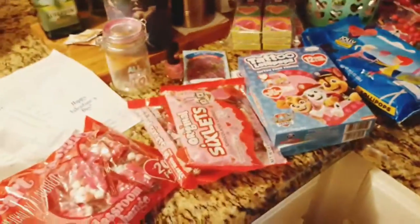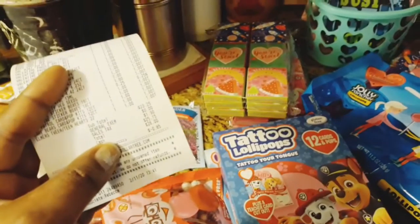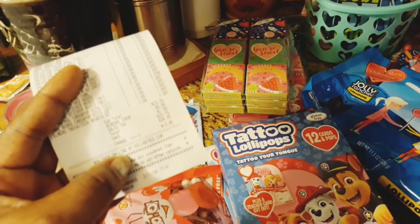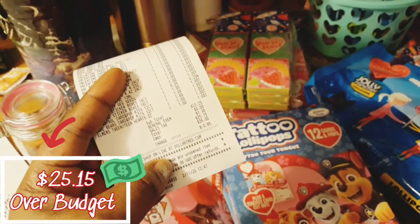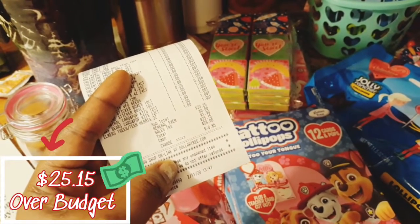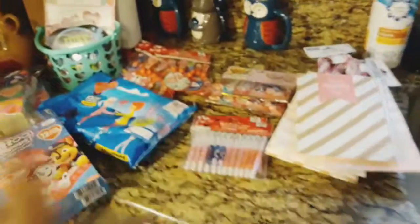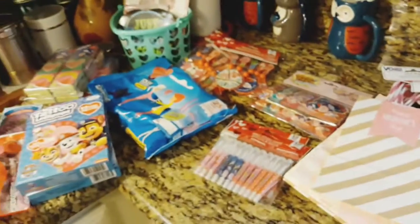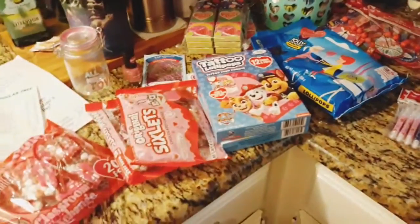So that is it, you guys! I spent $25.15 at Dollar Tree today — I was over my budget, but this was for his school class so that's okay. I had saved up extra for that because I knew the school was going to ask parents to bring stuff in.